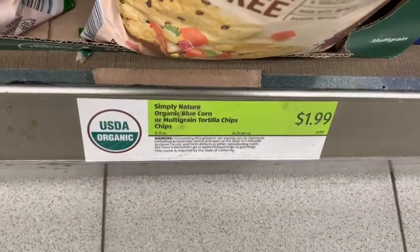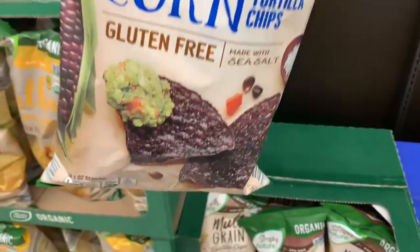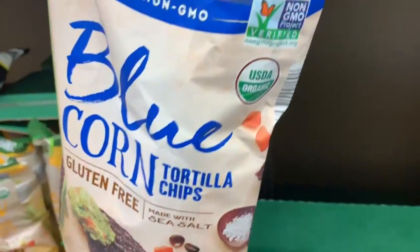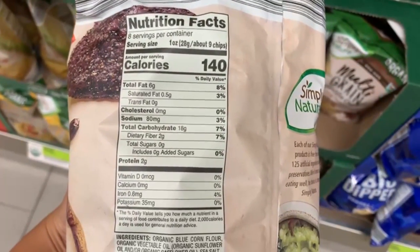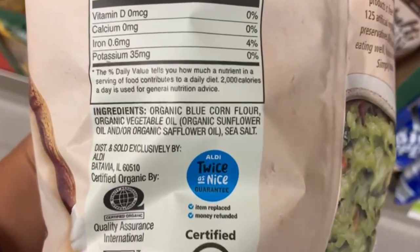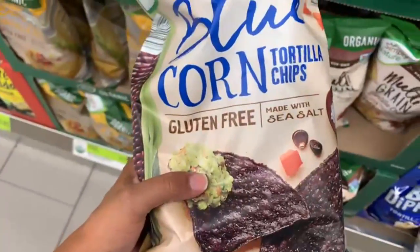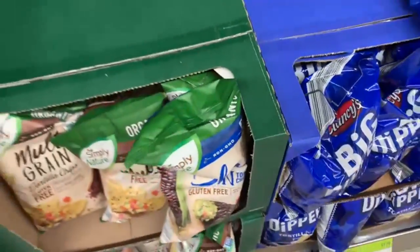I was looking at the price for these tortilla chips, $1.99. They are organic and gluten-free, so that's not a bad price at all. These are the blue corn ones — 140 calories, 6 grams of fat, 18 carbs, and 2 grams of protein per ounce. The ingredients are pretty much all recognizable. These are a good alternative for corn tortilla chips at a very reasonable price.